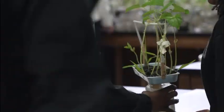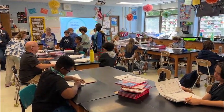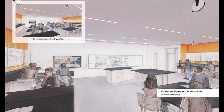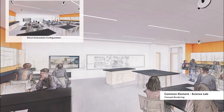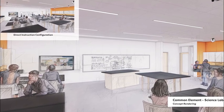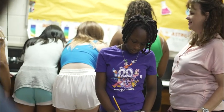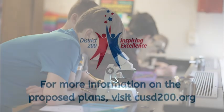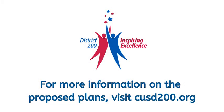Finally, ADA accessible workstations will be added to all science labs for students who need accommodations. Modernizing and renovating the science labs at Franklin, Monroe, and Edison middle schools will ensure that all students in our district have the opportunity to learn in classrooms built to support today's learning and tomorrow's curriculum. This will help us continue to strive for excellence and inspire in everyone a passion to excel. To learn more about the proposed plans, please visit CUSD200.org.